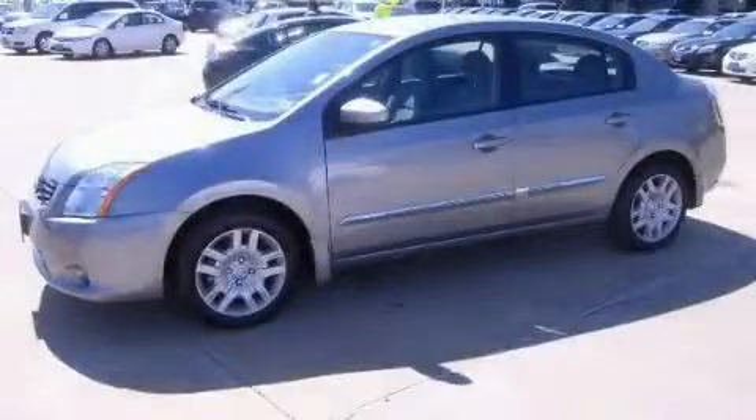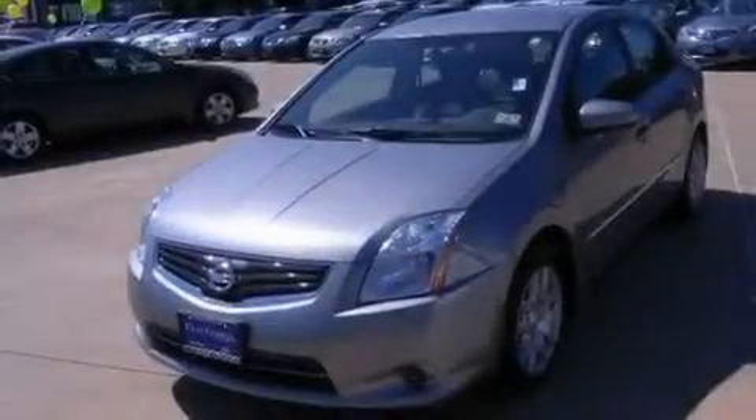This is a certified pre-owned 2010 Nissan Sentra. It has a 2.0-liter four-cylinder engine and an automatic transmission.